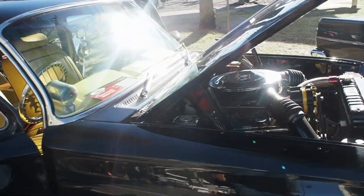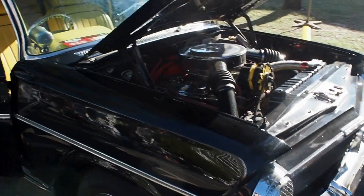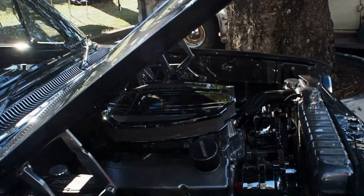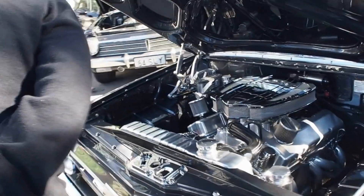And she's got the small block Chevy in it. Fantastic. I got the shoe on the Chevy into that one. That's great isn't it?